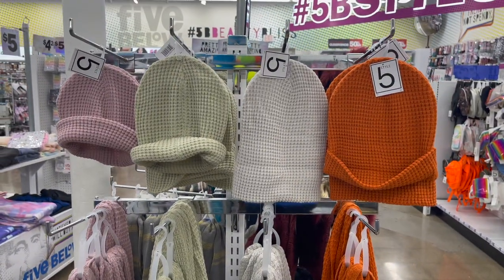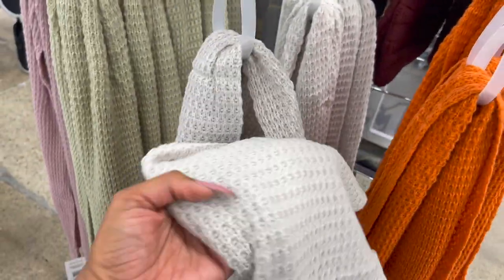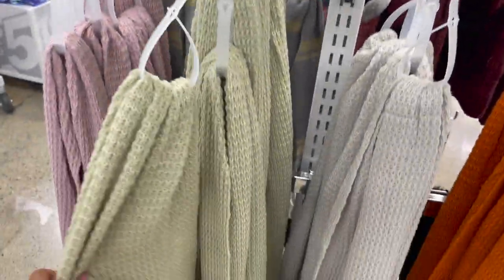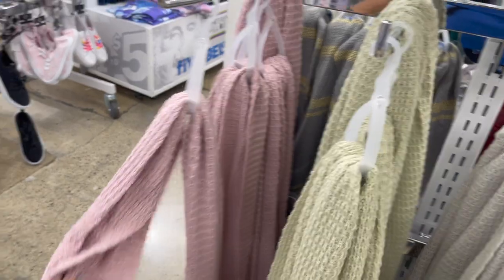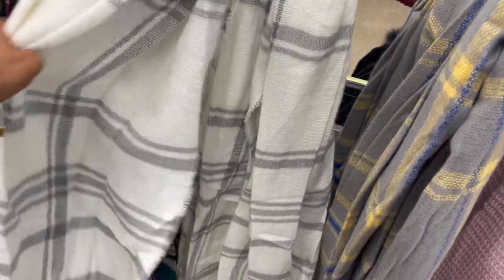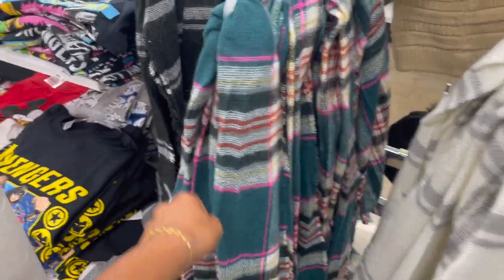Look at these scarf and beanie sets — so adorable for five dollars! They have a beautiful burnt orange, perfect for October, a very light gray, a light green, and a beautiful pink with a matching beanie. Over here they have thick scarves for five dollars in white and gray, gray and yellow, green, pink, and black and white. Great deal and great little Christmas gift.